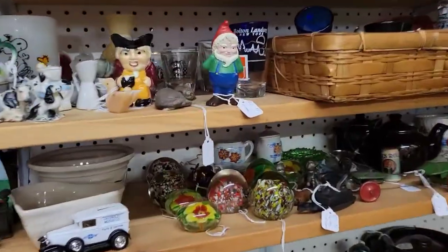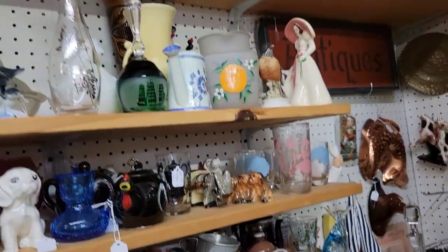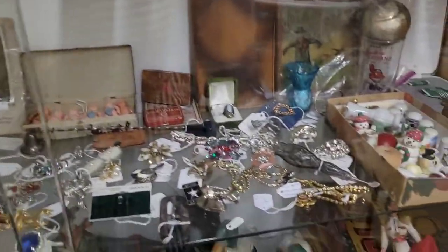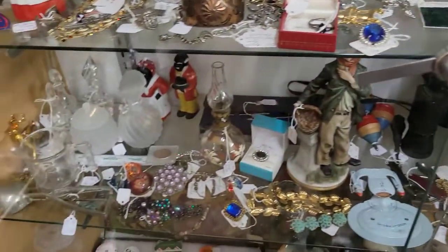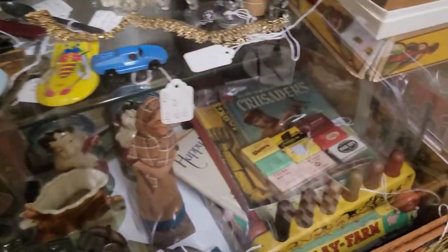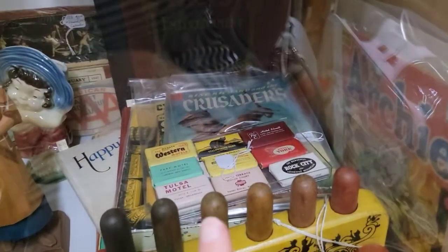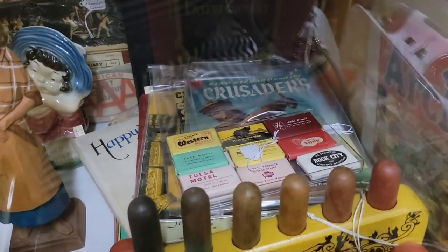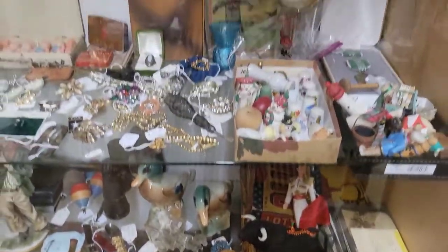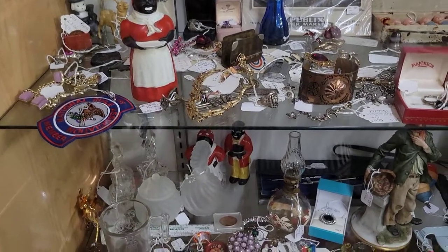Over here we have some paperweights — little knickknacks and gadgets. More costume jewelry and brooches. It's always interesting to see what people put behind the locked cabinets. This looks like hotel soaps. Somebody collected what looks like soaps or matches from different hotels and motels. That's something cool that I haven't seen before. Looks like cities all over — there's one in Oklahoma, one in New Mexico, among others.